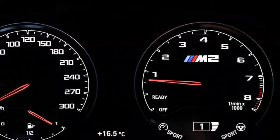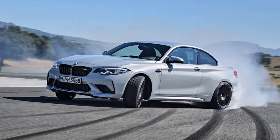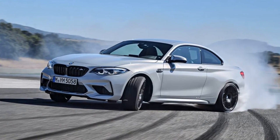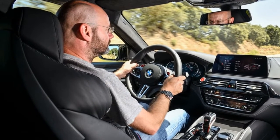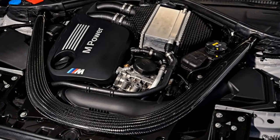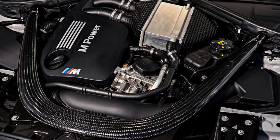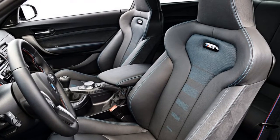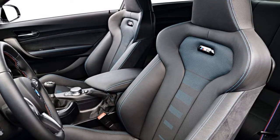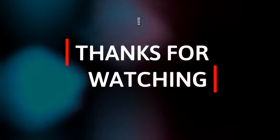It's slightly detuned to 404bhp, rather than the 425bhp it arrives with in the M3 and M4. The front-mounted inline six-cylinder unit drives through either a six-speed manual or seven-speed dual-clutch automatic transmission — we tried both — to an electronically controlled limited slip differential at the rear and to the rear wheels. There's a new exhaust too, with electronically controlled...